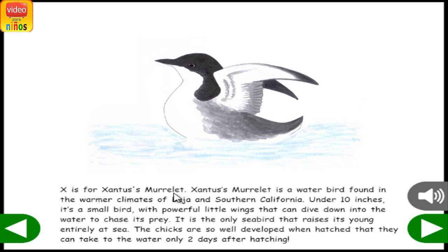X is for Xantus's Murrelet. Xantus's Murrelet is a water bird found in the warmer climates of Baja and Southern California. Under 10 inches, it's a small bird with powerful little wings that can dive down into the water to chase its prey. It is the only seabird that raises its young entirely at sea. The chicks are so well developed when hatched that they can take to the water only two days after hatching.